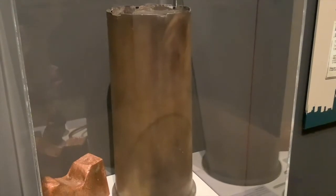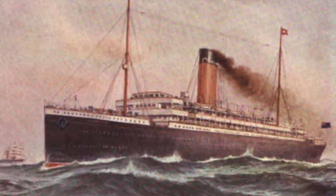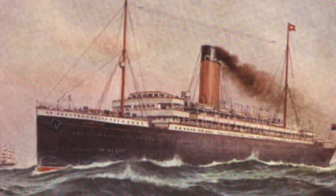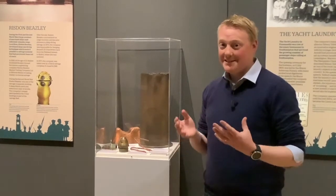It had originally been a White Star Line ship, but in the First World War in 1917, when it was sailing off the coast of Ireland in a desperately cold blizzard, the ship hit a mine and it sank.